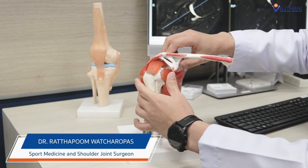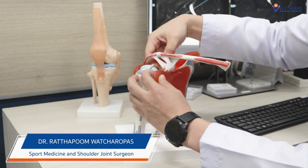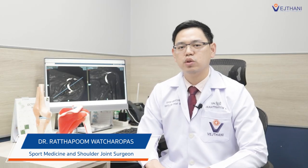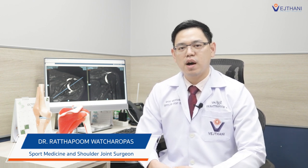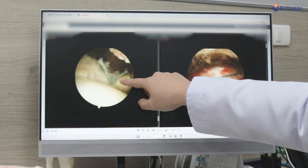For his rotator cuff, he had three of them torn and retracted to the glenoid. So we advised him to operate because he has a traumatic massive rotator cuff tear of the left shoulder. We had two options: first, arthroscopic partial rotator cuff repair — because the tear is massive and retracted.